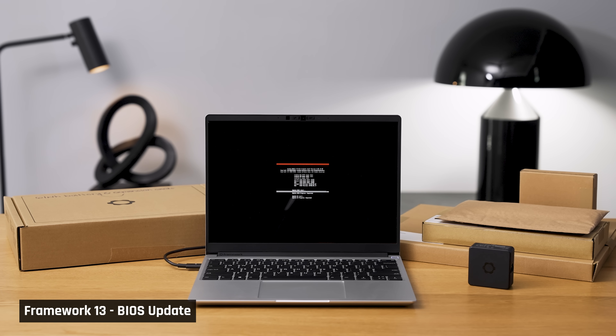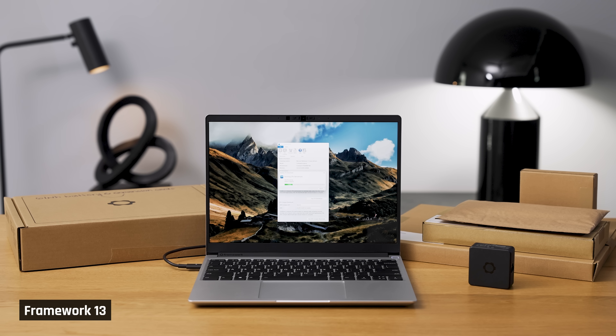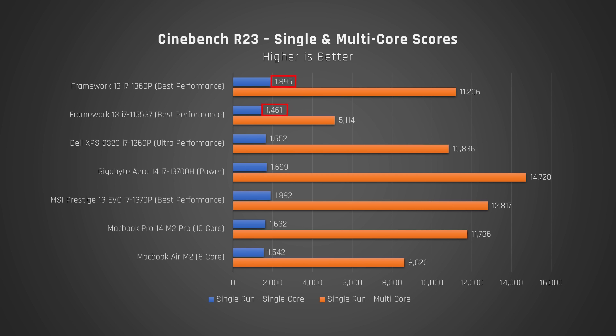Upgrade complete — was it worth it? Hell yes. The performance difference was immediately apparent. With all drivers up to date and running in best performance mode, in Geekbench 6 single-core was up 25% and multi-core a whopping 59%. In Cinebench, which tests performance under full load, single-core was up 30% and multi-core literally 119% — more than twice as fast. Wow.